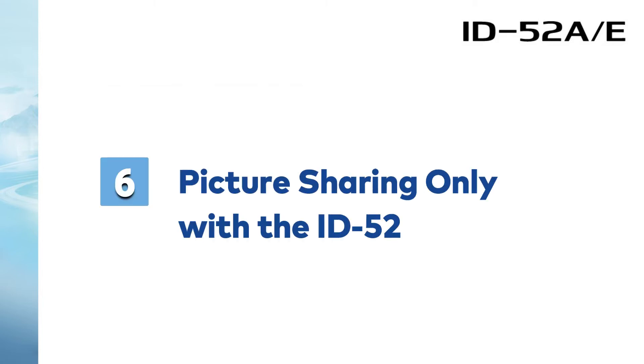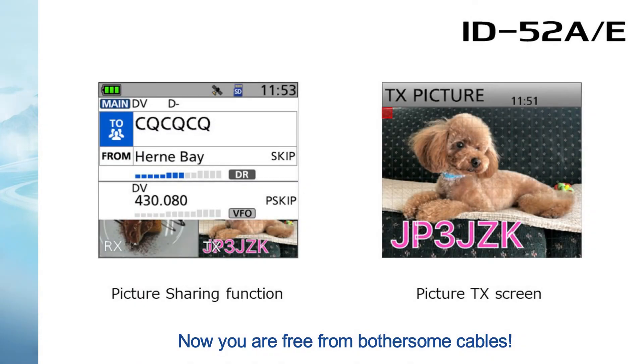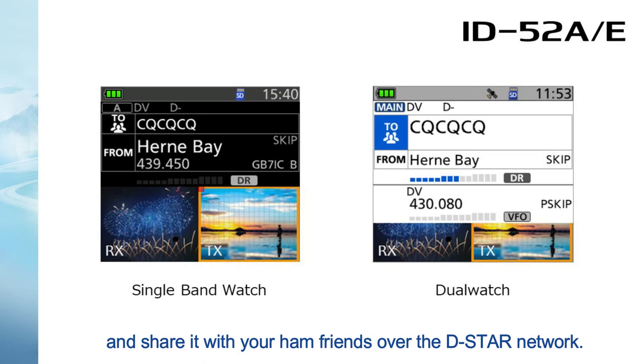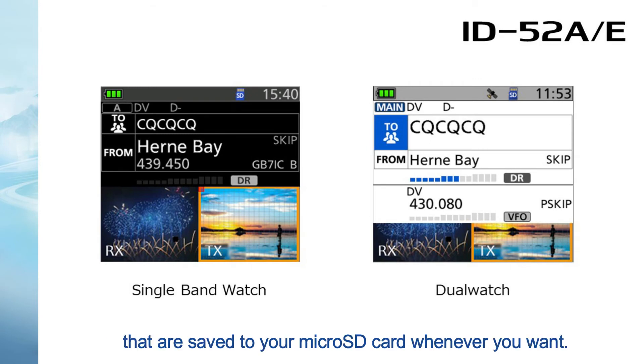Number 6: Picture sharing, only with the ID-52. Now you are free from bothersome cables. Take a picture with your smartphone, wirelessly transfer it to the ID-52, and share it with your ham radio friends over the DSTAR network. You can also view received pictures that are saved to your microSD card whenever you want.